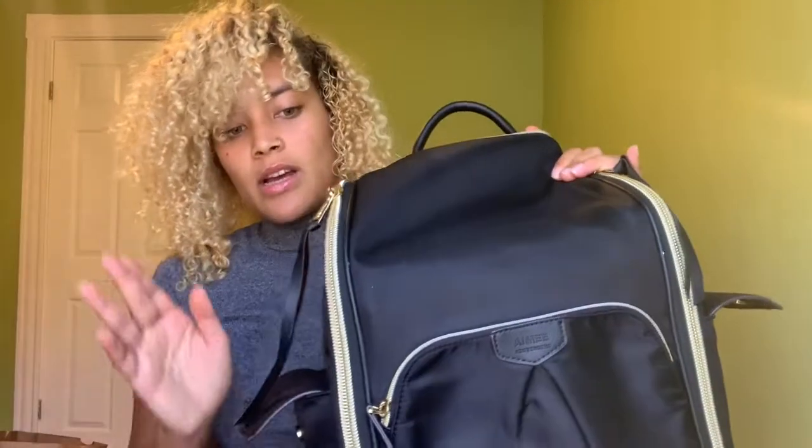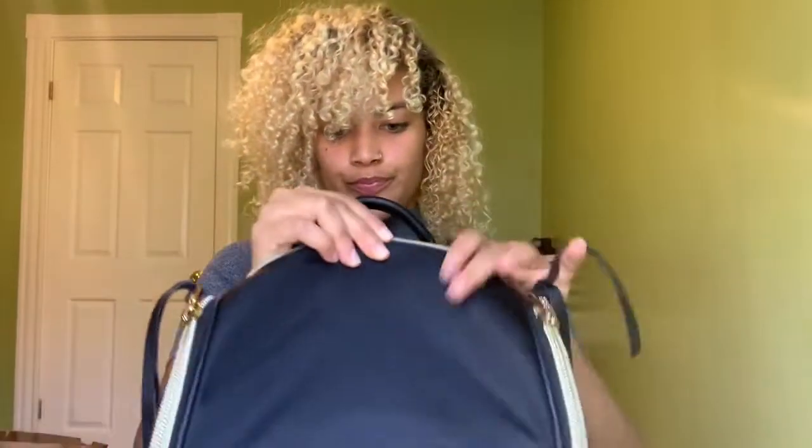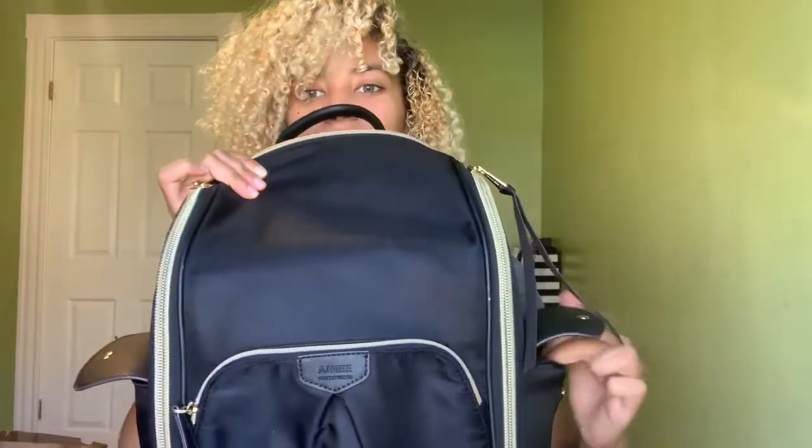My book bag has many compartments. It has a zipper here — fit whatever you want in here — another zipper on the side. Oh, I found a pen. I have pens scattered everywhere in my book bag. It also has a compartment here, here, and in the back. So let's open up my book bag and show you what's in there, starting with a small compartment first.